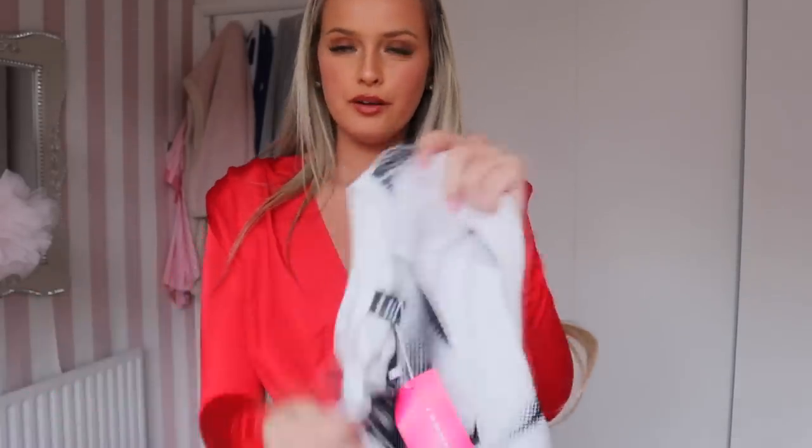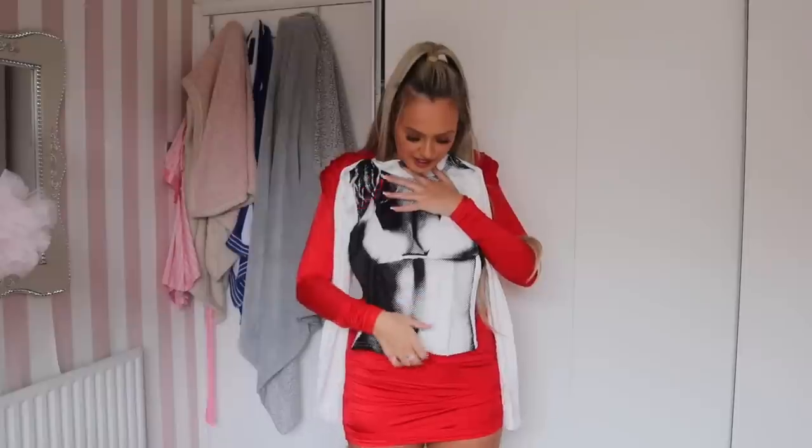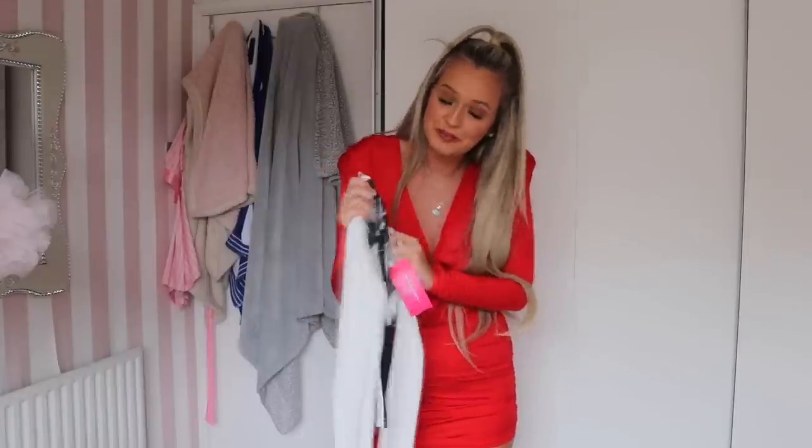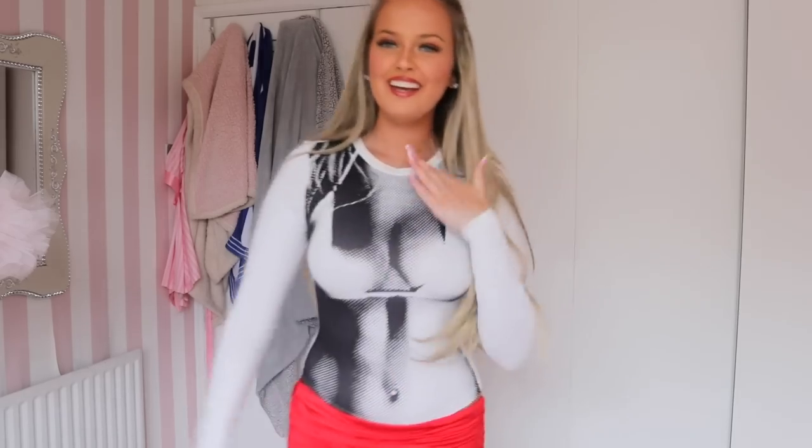Next up is this top — these are really in trend at the moment and I thought I'd get on board. It looks a bit funny but it's cool and really soft. I wouldn't wear it with this skirt — maybe pull the skirt down and the top down. I actually love it, it's so funny. I'd wear it to a rave with a silver skirt, silver bag, heels, or those silver New Balance trainers — that is a look! It's not cute but it's cool — I love it.